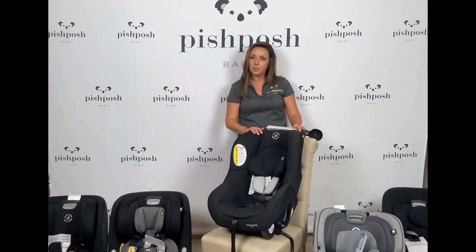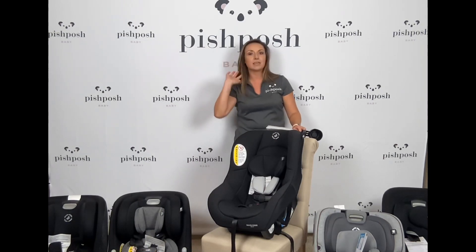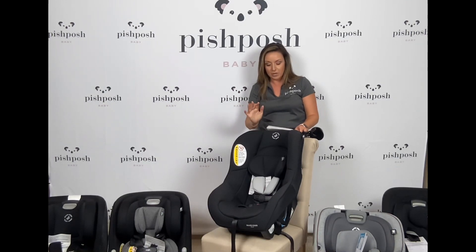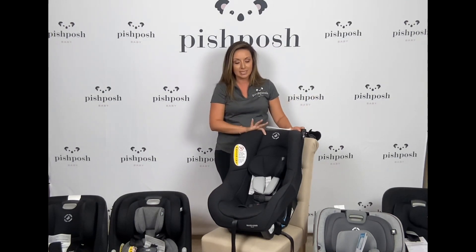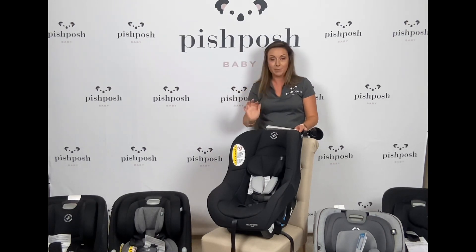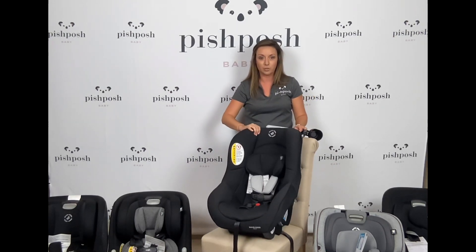So we're starting here. This is a little bit of a little known product, but I think it is a great thing to know about. This is the Romy, and this should really be known as a travel convertible seat. It's extremely lightweight — only 7.8 pounds — so super lightweight for a convertible car seat.